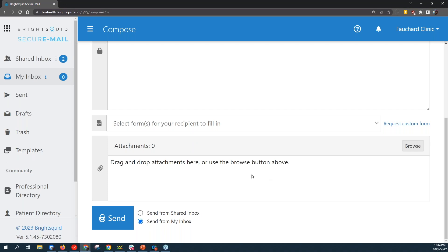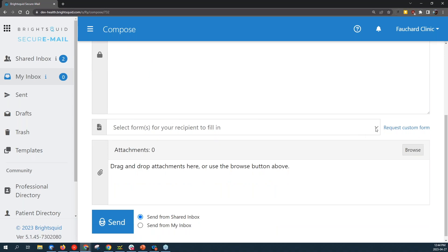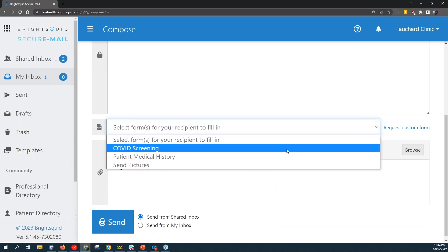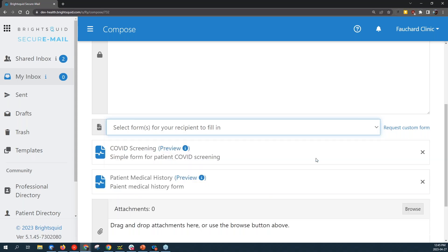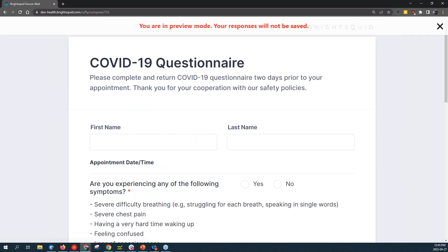This functionality streamlines all of that into a simple click and submit — and it's all said and done. I'll address this message to my patient Adam, put 'test' in the subject line and body, because what I really want to focus on is the forms. As Jeff mentioned, we have three separate forms available in the current beta version. I'm going to select them all just for demonstration purposes: the COVID screening form, the patient medical history form, and the 'send us a picture' form as we like to call it. I can preview these forms before I send them to see what my patient is going to see.